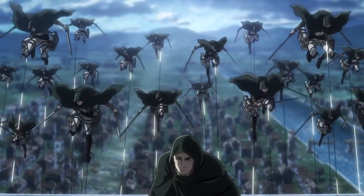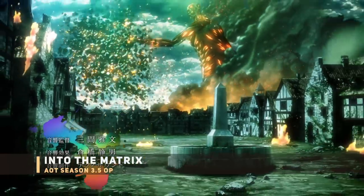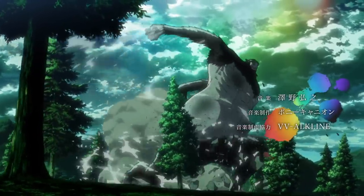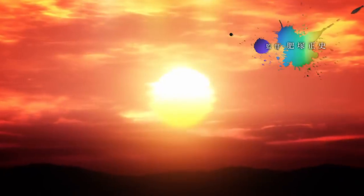Before getting into the shot-by-shot breakdown, notice this whole new opening has a green tint or filter and various splashes of rainbow color. The green filter is often applied to media to give a feeling of dread — in other words, to make you feel uneasy, which is very suitable for this new season.